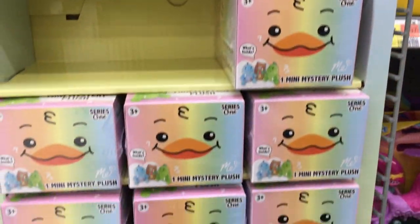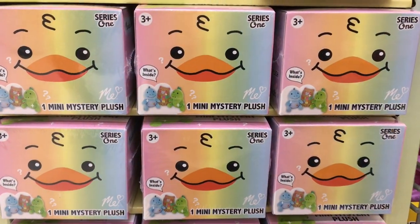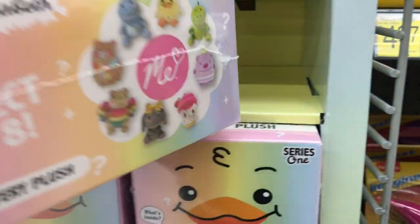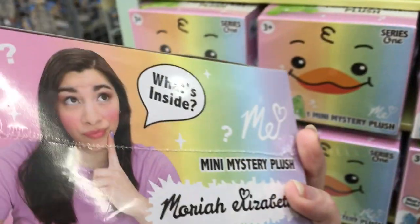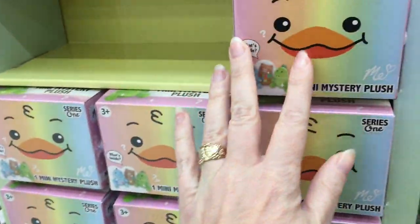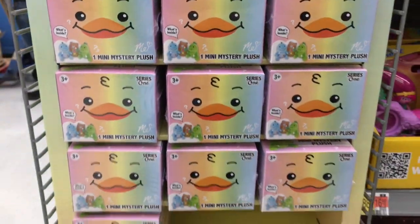On a side cap there's this little plushie blind box line. I'm not sure who this person is, but apparently this Elizabeth makes a plushie series. That's kind of cute.